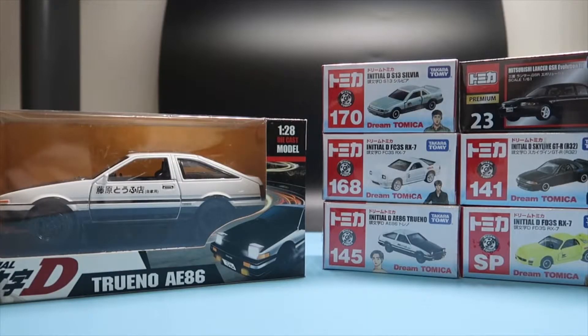Hello everyone and welcome to another Action Figures Toys recap where I show you my collection. Today's main theme is based off the anime called Initial D, about cars and drift racing.